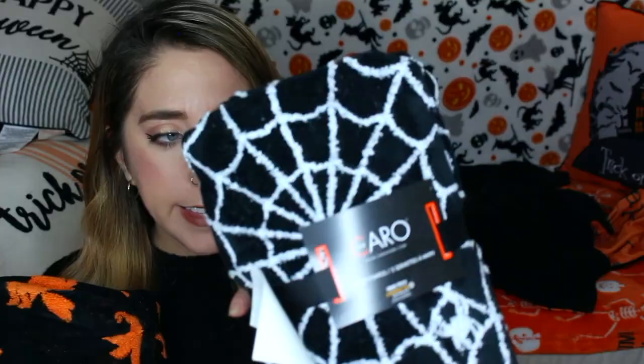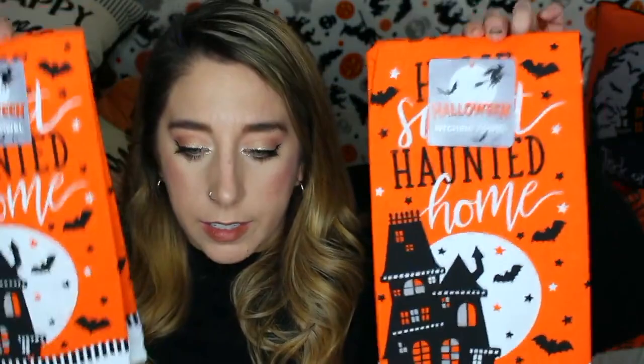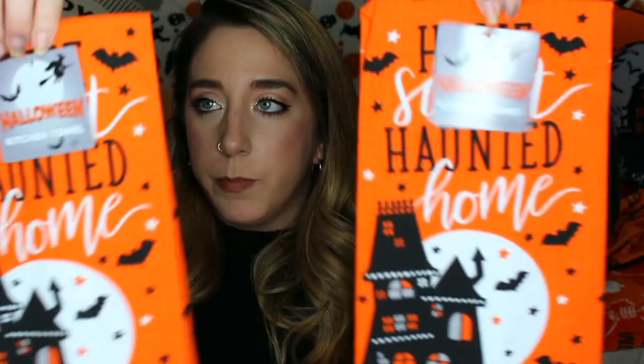Found these really cute hand towels — they're so cute and super plush too. You get two in each pack. This one is just black with little orange witches, and then the border has cat faces outlined. This one is just spider webbing, which I thought was really fun. I will definitely use these in my bathroom. I'll use them when I switch up my shower curtain. Since we're talking about hand towels, I found these at Christmas Tree Shop as well. They just say 'home sweet haunted home' with a haunted house in front of the moon, little bats and stars — really cute.